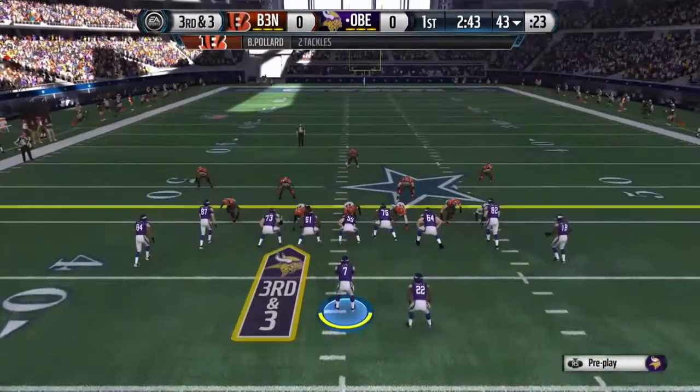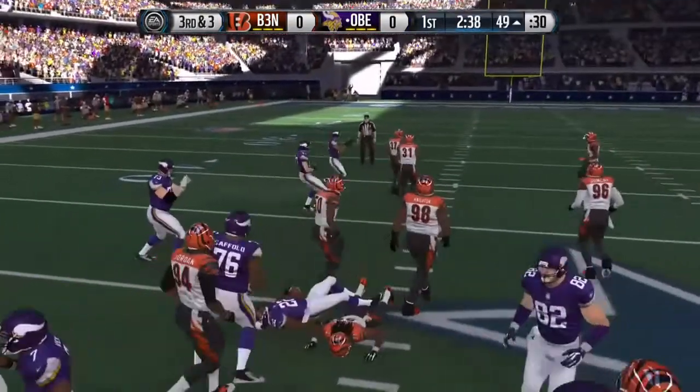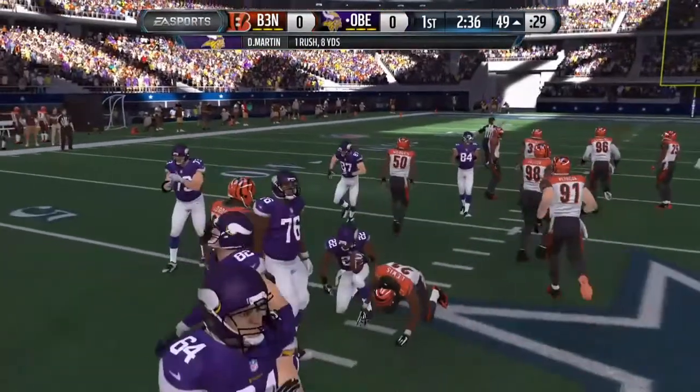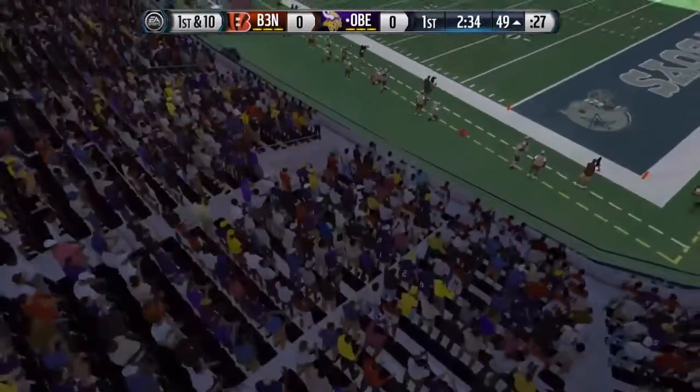Third and three — here's the handoff to Doug Martin and he's tackled down after picking up the first. If you're a running back in this league and you pick up first downs and you don't fumble the football, I promise you you're going to get more carries.